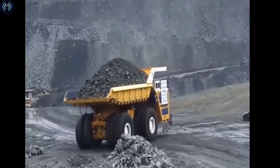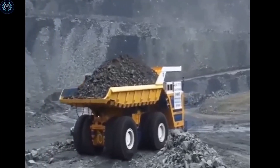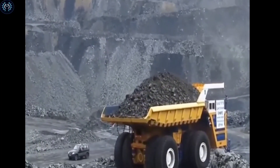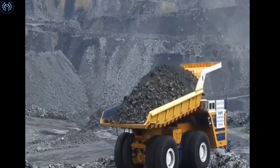The BelAZ 75710 has a payload capacity of 450 metric tons. This makes it capable of hauling large amounts of heavy materials, such as coal and ore, from mining sites to processing facilities.